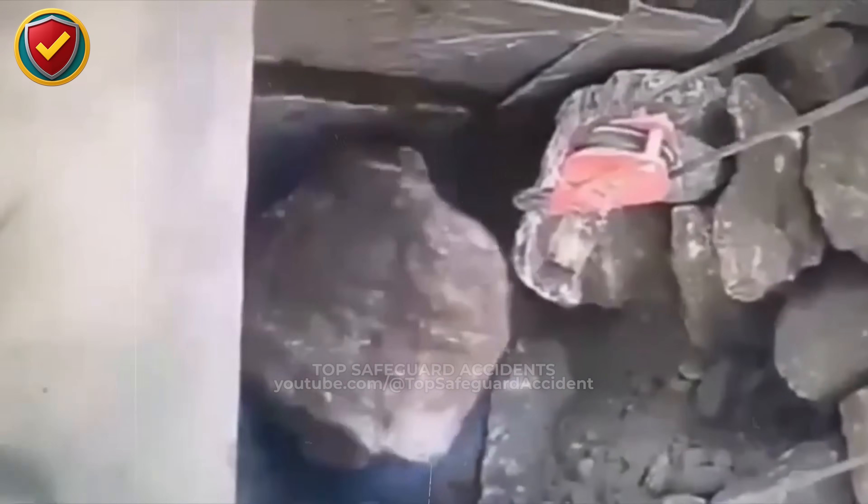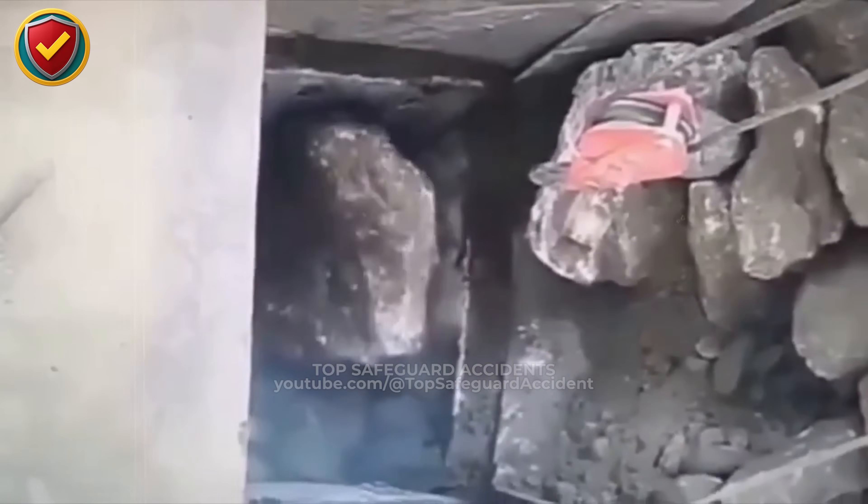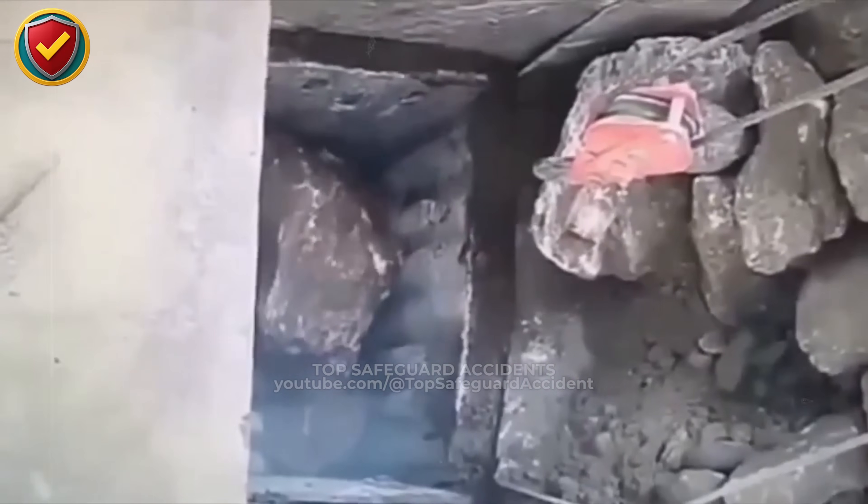Treat jammed rock pits like unstable slopes. Stay out, control the release from above, and keep all clearing work outside the collapse path.